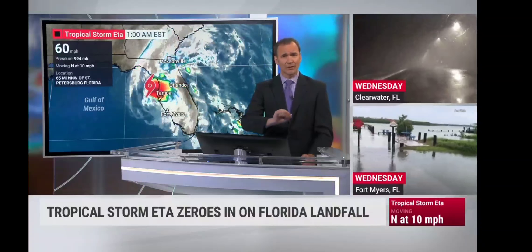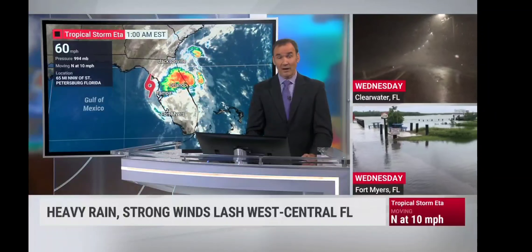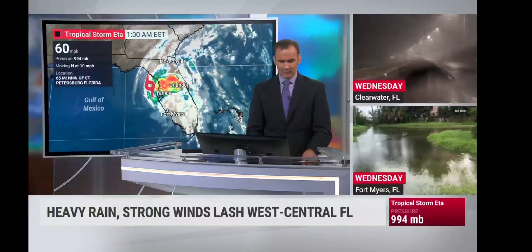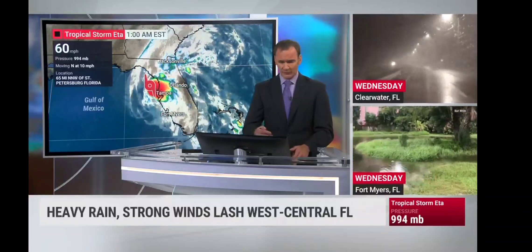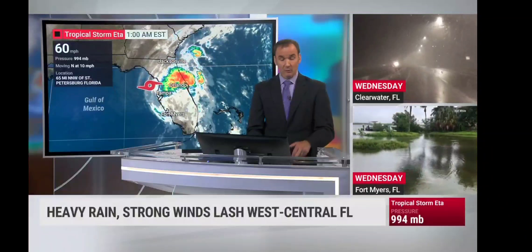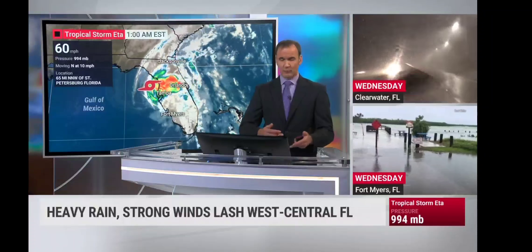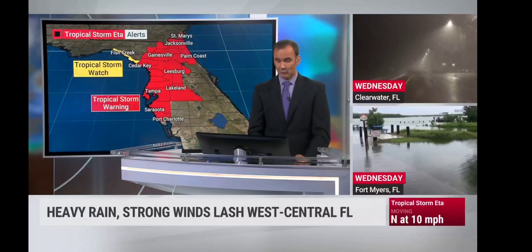The numbers are from the 1 o'clock advisory, with a new advisory coming at the 4 o'clock hour. From the last advisory: 60-mile-an-hour winds, pressure holding at 994 millibars, moving north at 10 miles an hour. The location is 65 miles north-northwest of St. Petersburg, Florida. Tropical storm warnings stretch from Port Charlotte all the way up to Cedar Key and then off to the north and east, spreading into some parts of the coastal parts of Georgia.